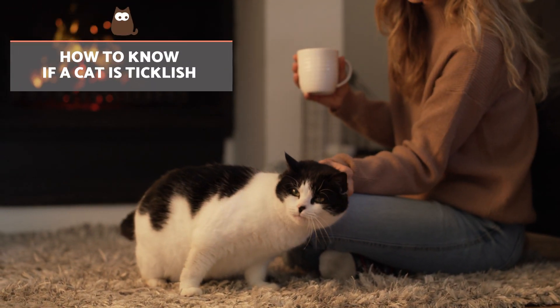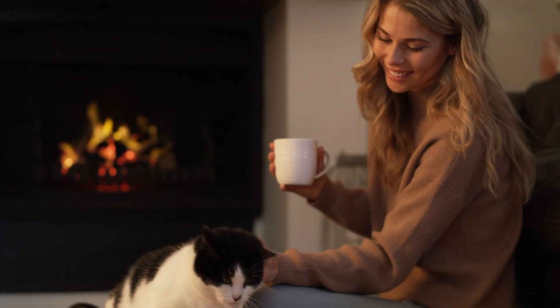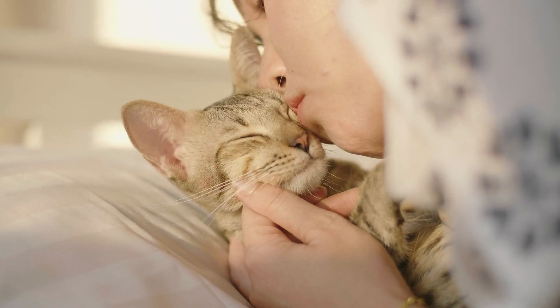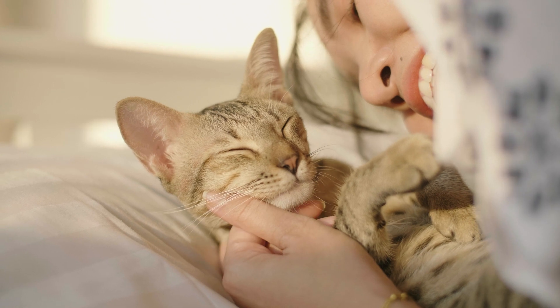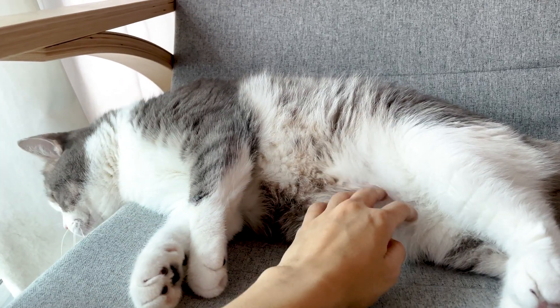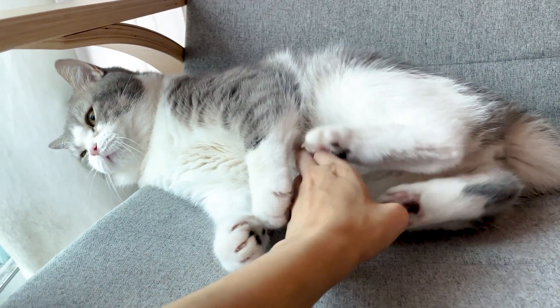How to know if a cat is ticklish? There are a number of signs that help us know if our cats enjoy being tickled. These include purring, kneading, and relaxation to the point of closing their eyes. When tickling is unpleasant, cats tend to put their ears back, tense their muscles, and shake their heads.